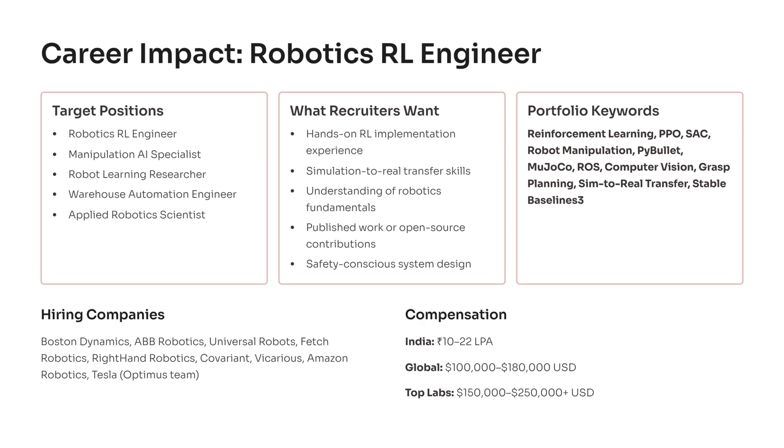Completing this project positions you directly for high-value roles in robotics, especially those centered on reinforcement learning and manipulation. Companies are looking for robotics RL engineers, manipulation AI specialists, warehouse automation engineers, and applied robotics scientists who can train robots to interact with the physical world. Recruiters want hands-on experience with RL implementations, a strong understanding of kinematics and control, and the ability to transfer policies from simulation to real hardware reliably and safely. They also appreciate candidates who contribute to open source tools or publish experiments, since it proves you can solve real problems and communicate results.